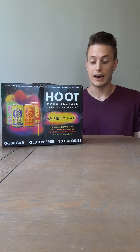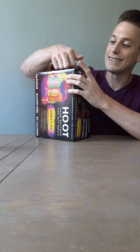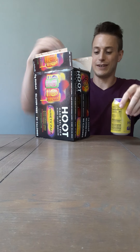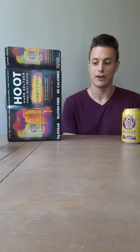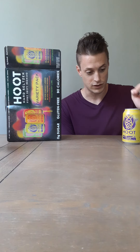So this is it, going in blind, high expectations, haven't even opened it yet — didn't even choose the flavor. The four flavors are: raspberry lime, pomegranate tangerine, blood orange mango, and black cherry lemon, which is this one. This is the first hard seltzer I've ever seen in my life that's in a normal 12-ounce can — not the slender can, just a normal 12-ounce beer-sized can.